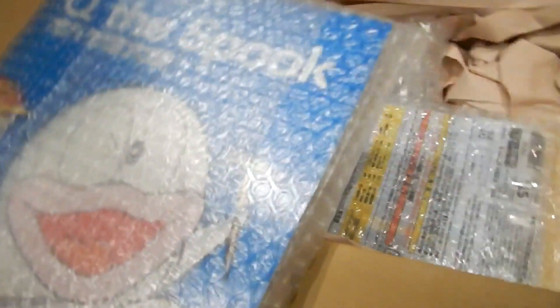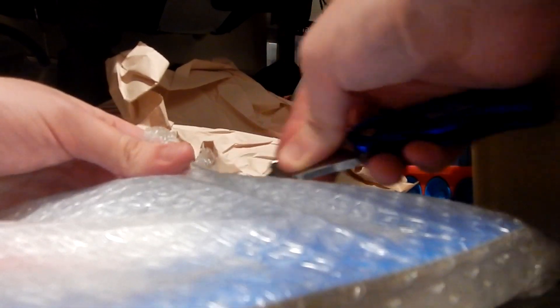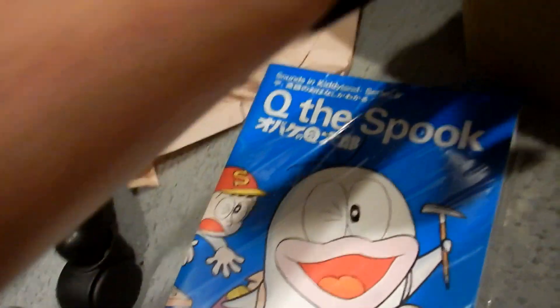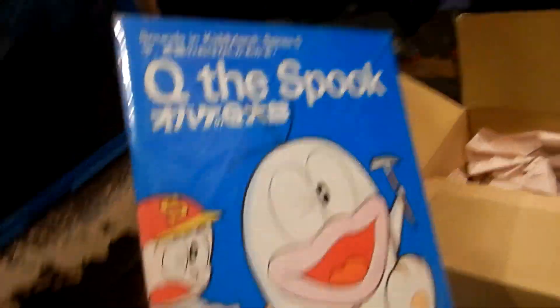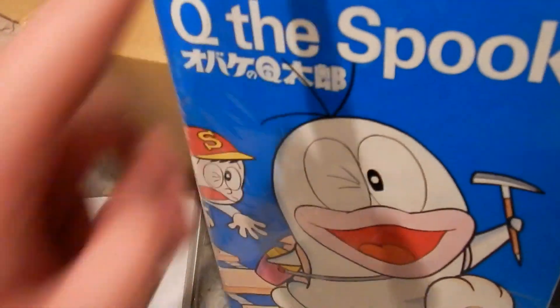Oh, that's a huge book! First up is the first edition print of Q the Spook — the only time Obake no Kyutaro was ever printed in English, from 1971. It's in pretty decent shape. It was the only one online and I got it for a good price. No scans of it exist online, and only two or three pages exist online.